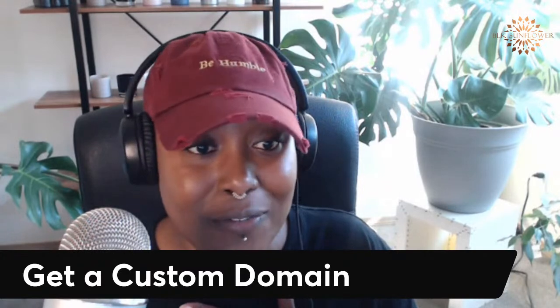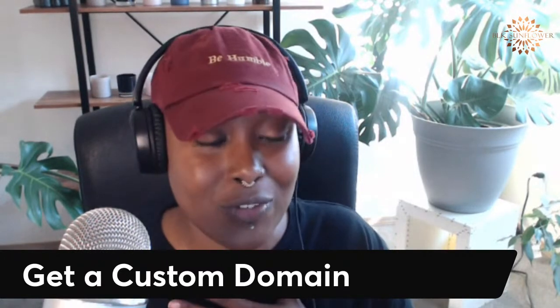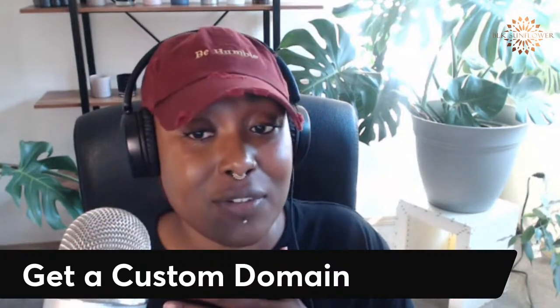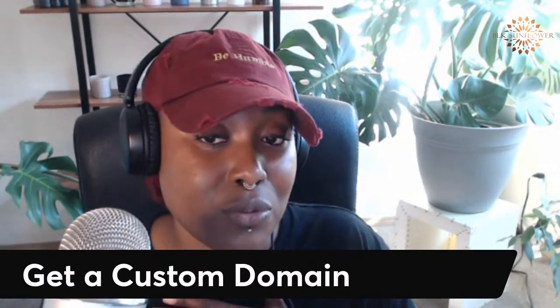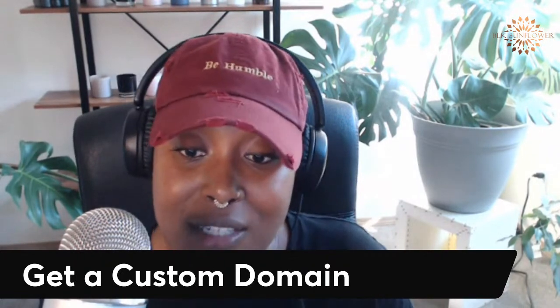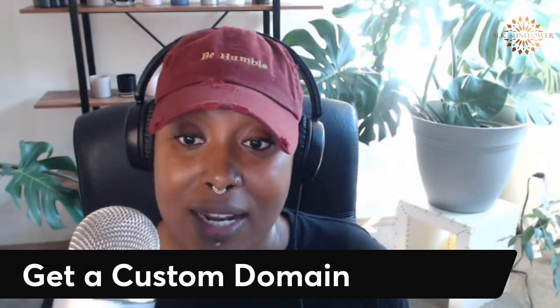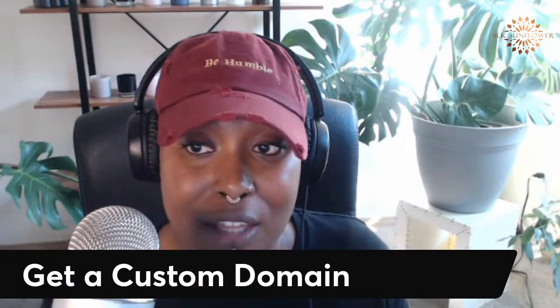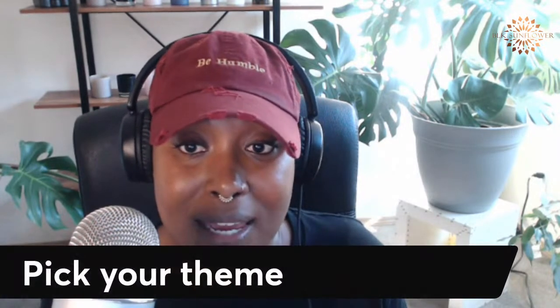Save yourself the headache and head over to a domain registrar. I personally use GoDaddy because I've used it for so long. I've never purchased a domain through Shopify, but I've heard their servers are really fast as well. If you can get a domain through Shopify, go ahead and do that. So yes — tip one: get a custom domain.